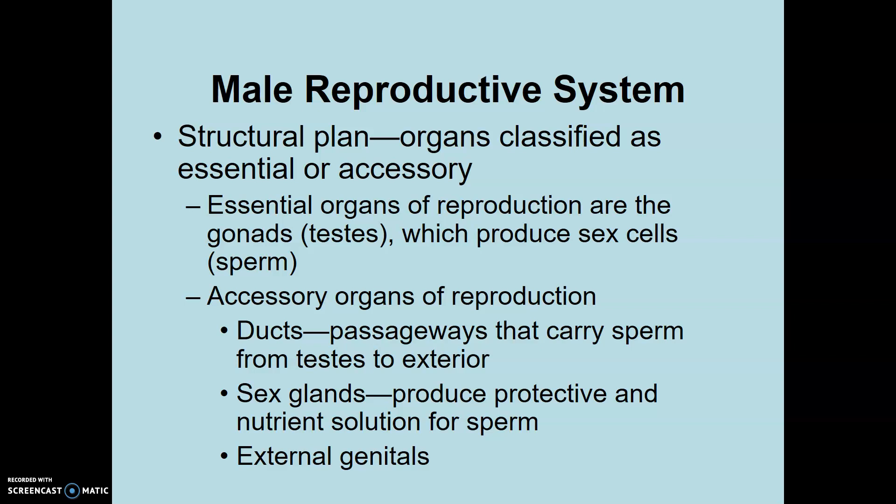Structurally, organs are classified as essential — you need them for reproduction — or accessory. The gonads or testes are essential because that's what produces gametes: sperm. The accessory organs are the ducts, the passageways that carry the sperm away. As long as the sperm get into contact with an ovum, the rest is accessory. The sex glands produce the nutrient solution for sperm — a sugar and protein-rich solution called semen; it's the solution plus the sperm that makes semen. The external genitals are also considered accessory organs.